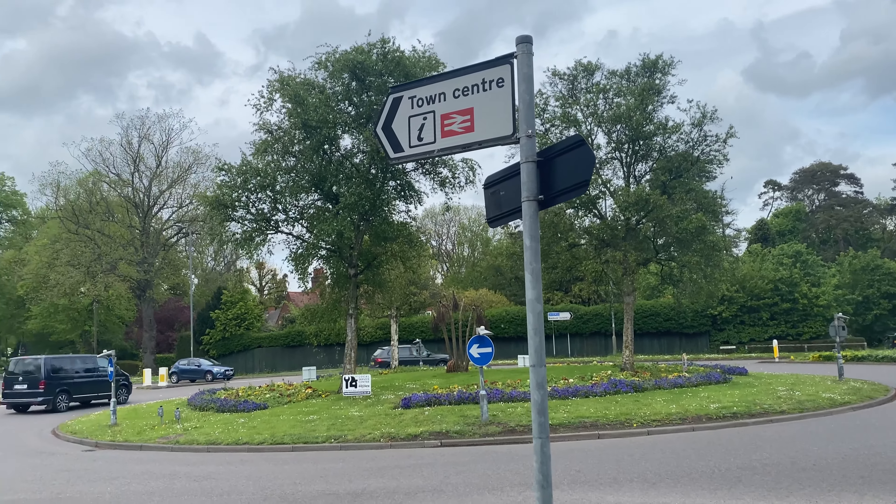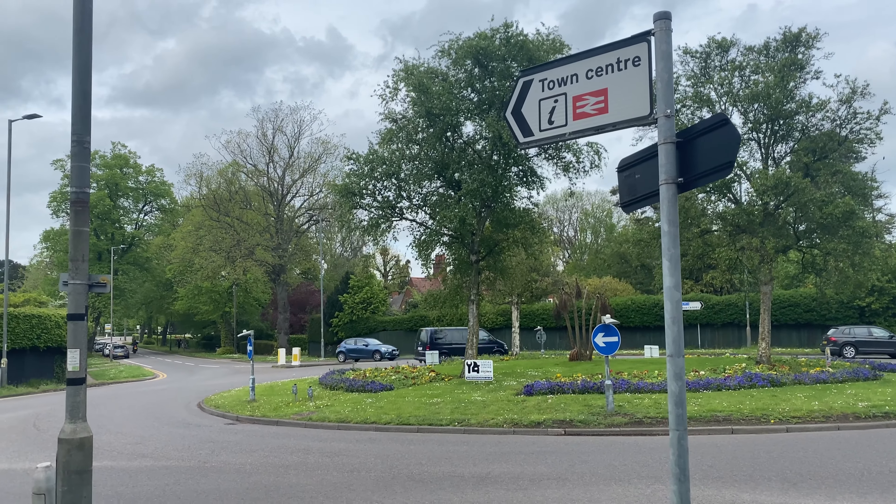Straight away, what a beautiful looking house. Four bedrooms, a lovely large family garden, two reception rooms, off-road parking, walking distance straight back into the town centre. For some early information, give us a call.